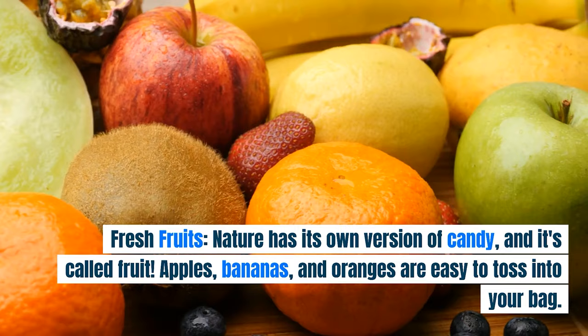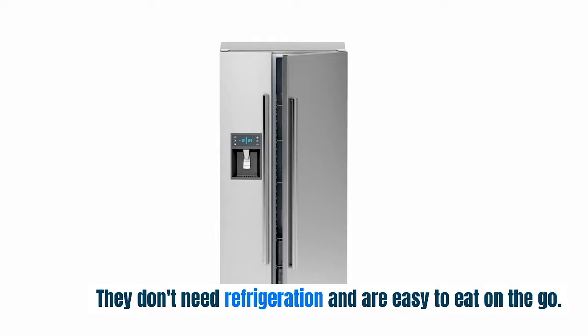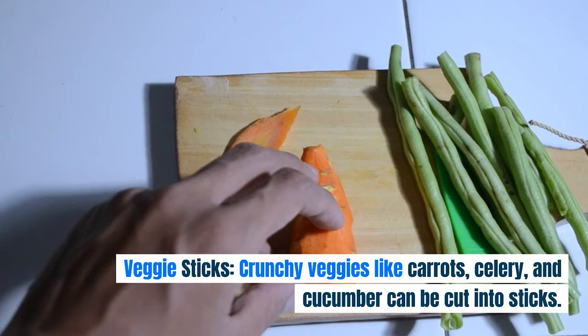Fresh Fruits. Nature has its own version of candy, and it's called fruit. Apples, bananas, and oranges are easy to toss into your bag. They don't need refrigeration and are easy to eat on the go. Plus, they're sweet and full of good things that give you energy.